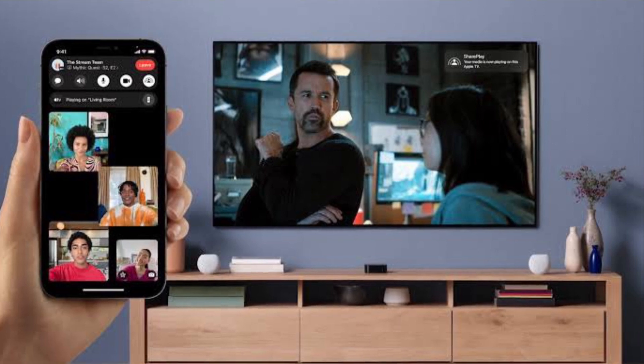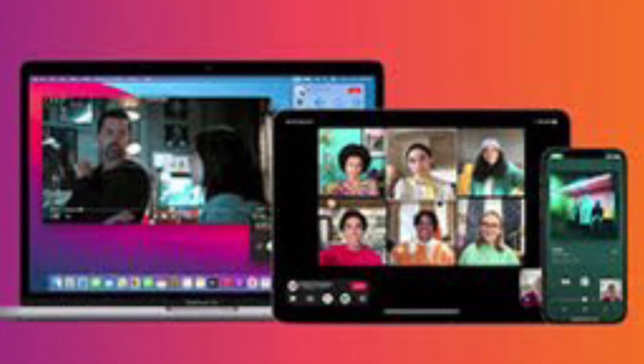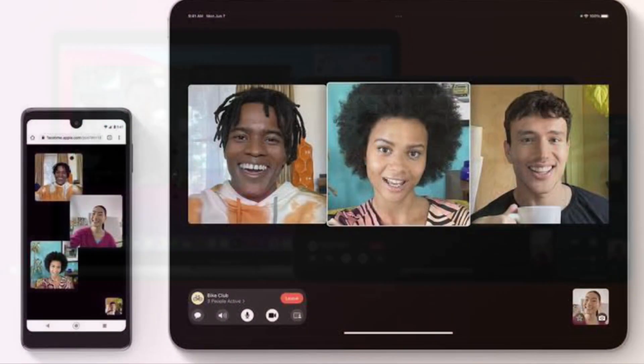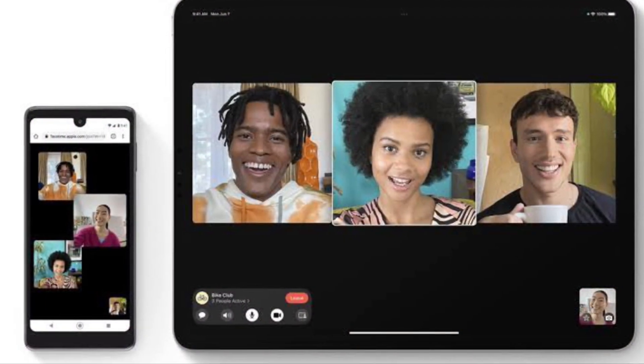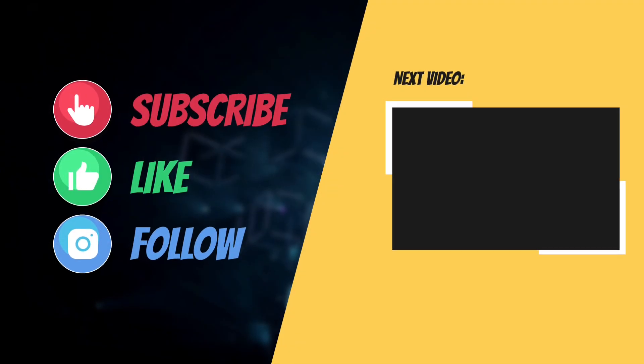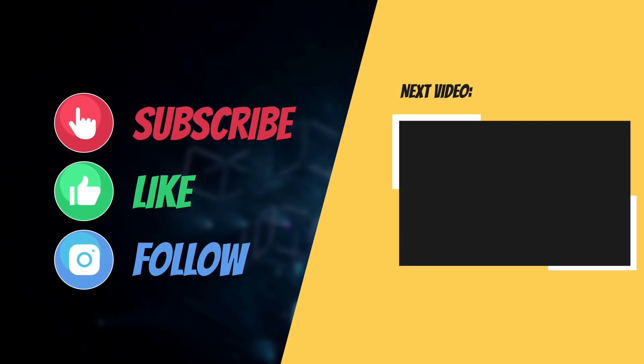Hopefully, you have been able to fix SharePlay issues in FaceTime on your iPhone or iPad. If you have, let me know which solution worked for you. If you know any other solution that works, make sure to let me know as well. I'll see you in the next video with more helpful tips and tricks. Till then, stay safe and have a great time. Bye bye.